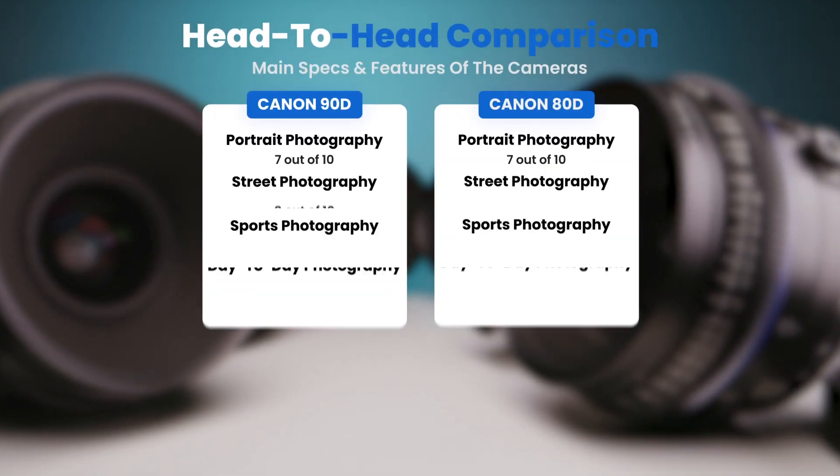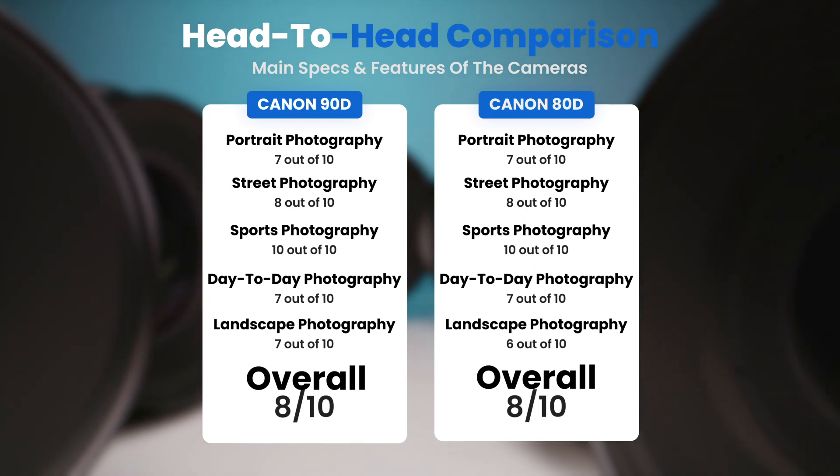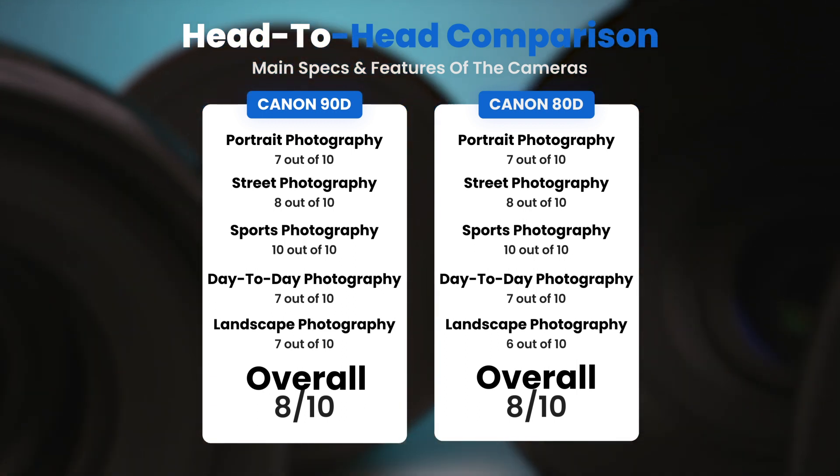To conclude, here are our overall ratings for both of these cameras. Canon 90D, we will give it an overall rating of 8 out of 10. Canon 80D, we will give it an overall rating of 8 out of 10.